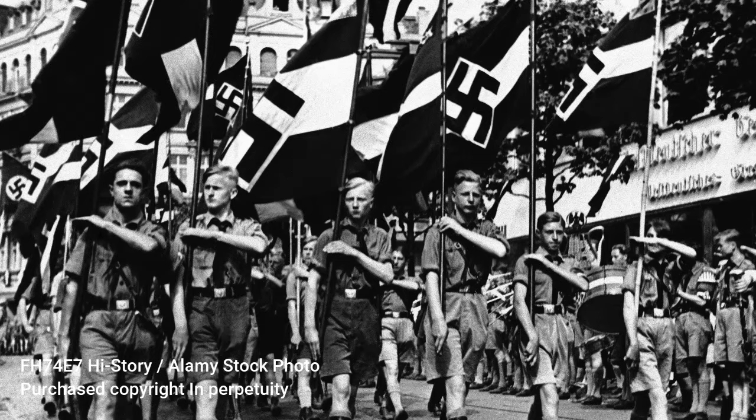The Hitler Youth dagger comes, of course, from the militarized children's corps of the National Socialists. The Hitler Youth started as one of the earliest sub-branches, formed in 1922. In the early days of the Hitler Youth, they were involved in street fighting with other youth organizations such as the Communist Youth, Red Front Youth, things like that.